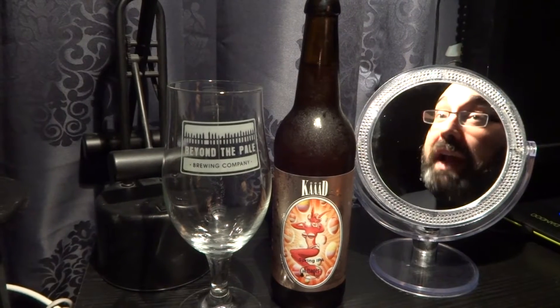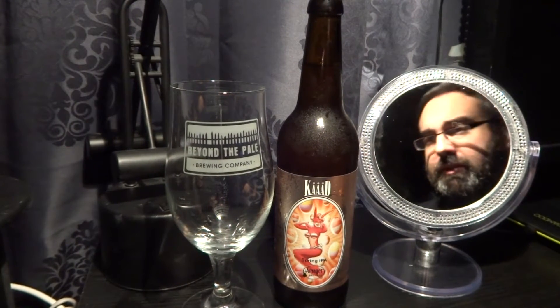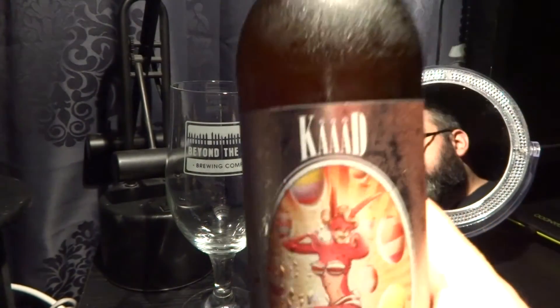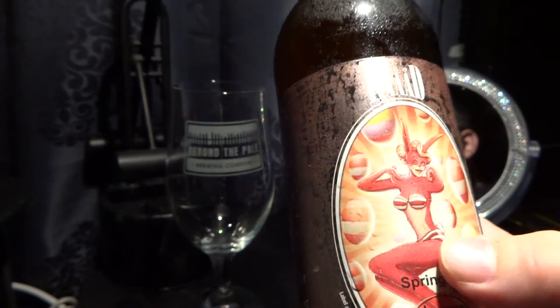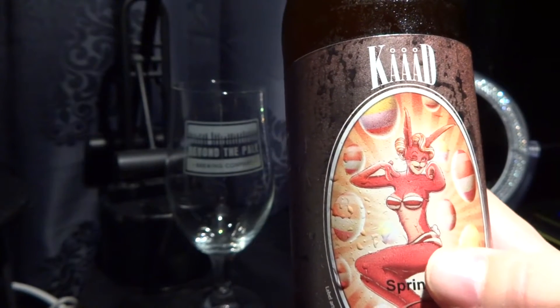Well hello there Bearcat Reviews, my name is Guy coming to you from Vanier, Ontario, Canada. Got an IPA here from Cod Cod Spring IPA. Got a furry moment here, got a rabbit lady.